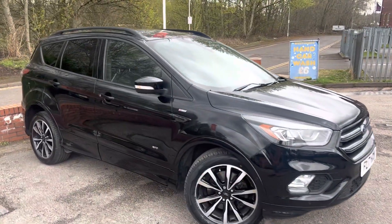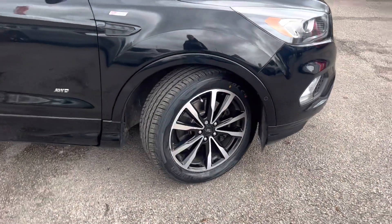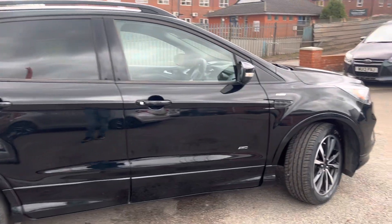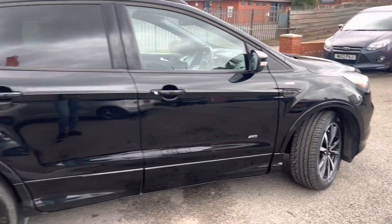Great looking Kuga ST-Line, especially in the black with the rear privacy glass. The alloy wheels are in great condition, no nasty curb marks, and there's a brand new tyre on the front just there. As you can see, the bodywork is in lovely condition, with the ST-Line badging on the wing just there and the all-wheel drive badge on the side as well.